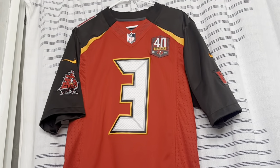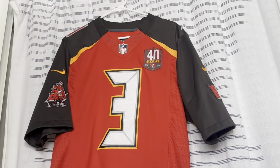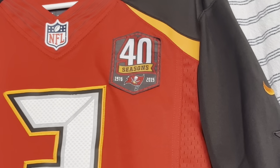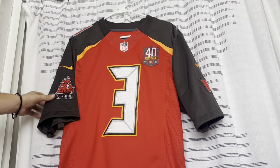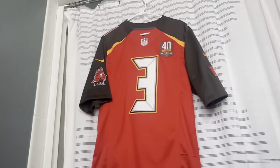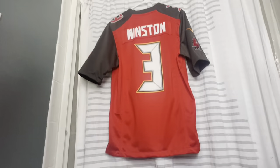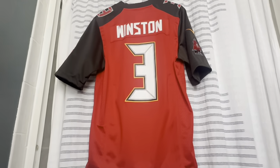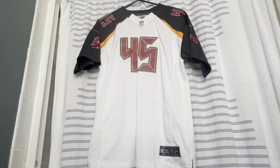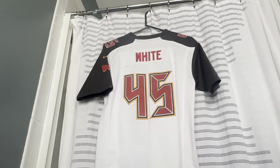Now the Bucs did a rebrand with the 'alarm clock' numbers — interesting jerseys. This is Jameis Winston's rookie year, which was also the 40th anniversary season, so we got that patch. They had the new pirate ship with orange stripes, a lot going on, and a different patch on the other side that said 'Bucs.' The road white version of the alarm clock jersey has Devin White, number 45.